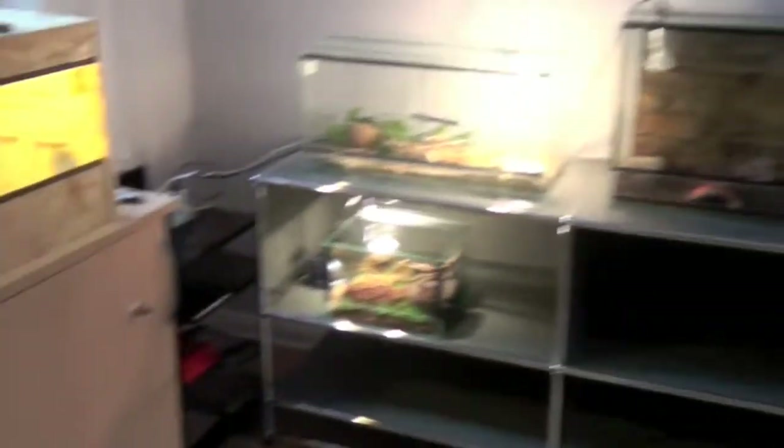Yeah, and I think that's pretty much it. Here, let me show you all my kittens.